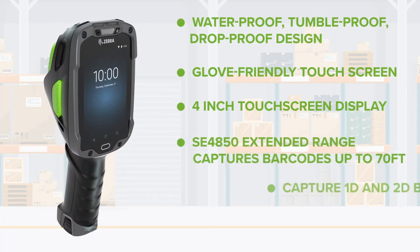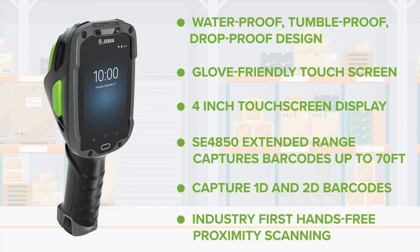Experience the ease of seamless modernization with Zebra's TC8300, the next generation of mobile computing that takes performance to the max.